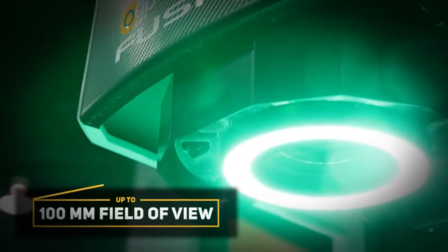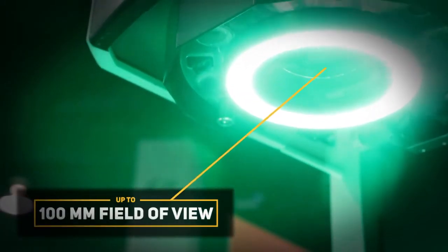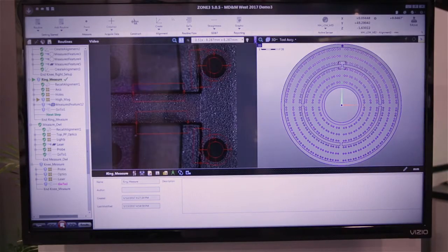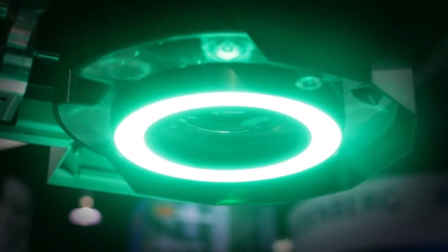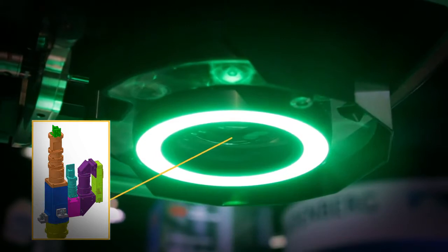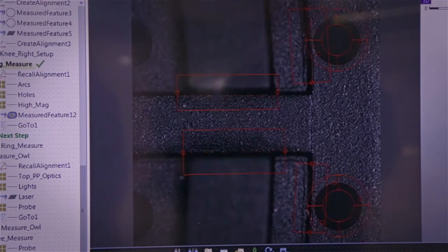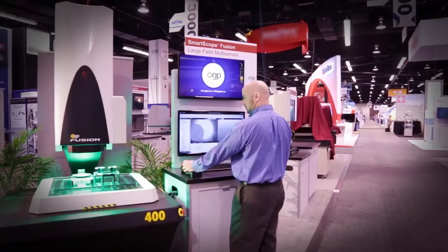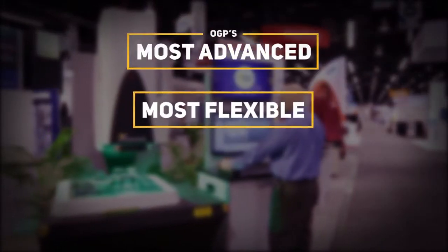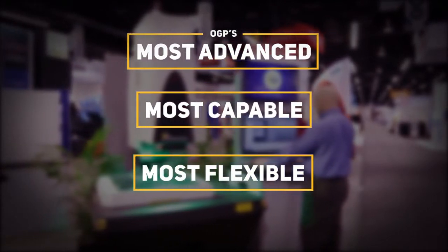The optical system is fully telecentric with multiple paths to accommodate field-of-view sizes up to 100 millimeters, while still working at very high magnification to measure small features on micro-manufactured parts. Each optical path contains a megapixel camera matched to the optical elements to maximize resolution, resulting in superb, uncompromised images. The Fusion is OGP's most advanced flexible capable optical system in its 75-year history of metrology.